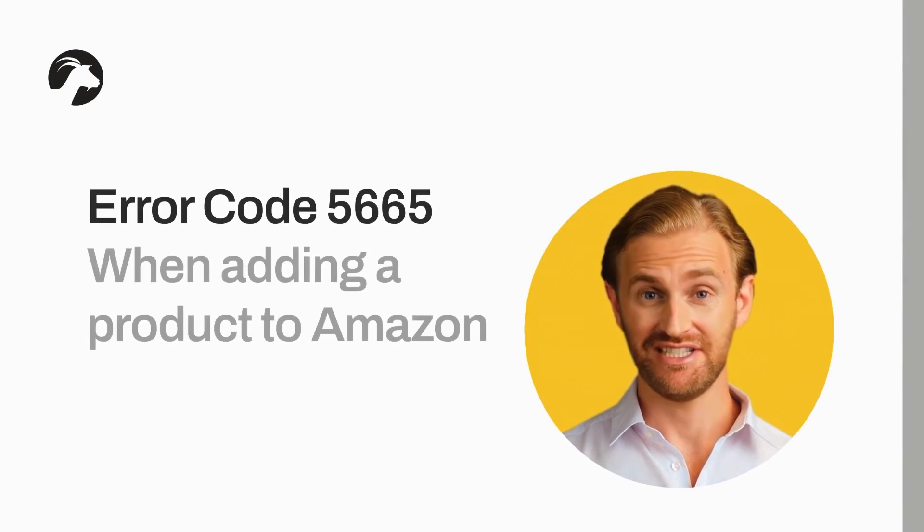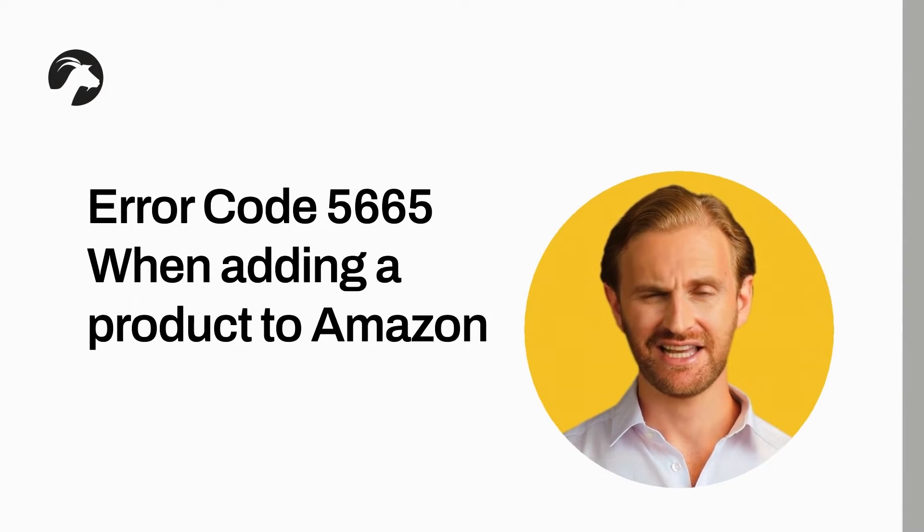If you are listing your product on the Amazon catalog and you receive an error message that states error code 5606, this is an indication that you may not be brand registered. This code states that you are trying to add a text field in the brand name section that is not associated with your brand. However, you may actually have Brand Registry but not have the correct connection at an ASIN level or account level.